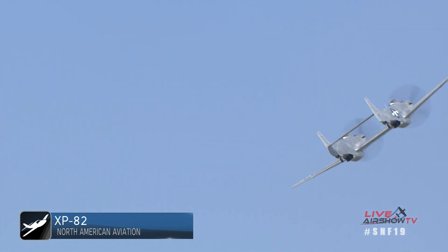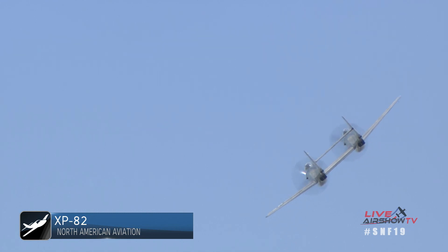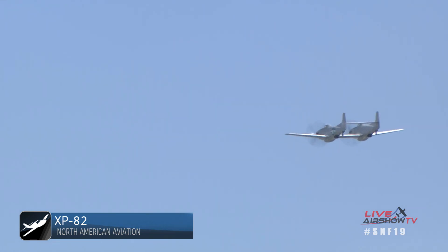What a marvelous machine. It does look like a twin Mustang, but if you parked it up next to a Mustang, you would say it was about 40% larger than the P-51 Mustang.